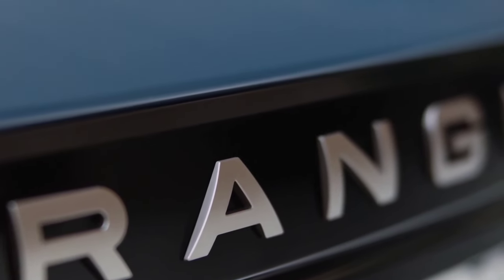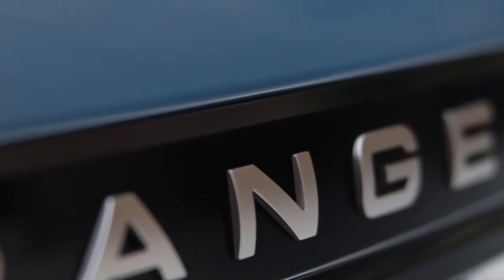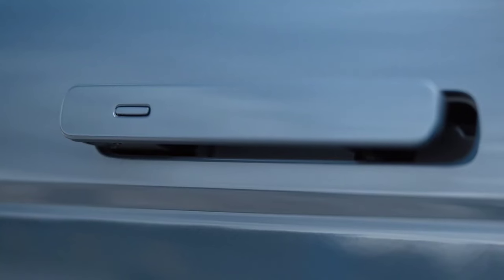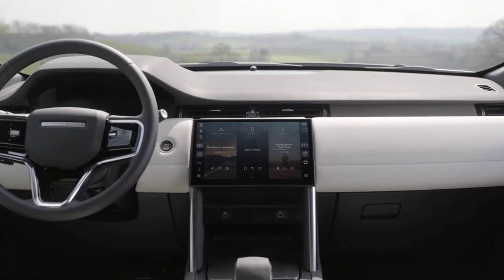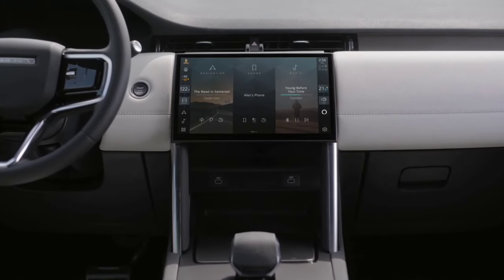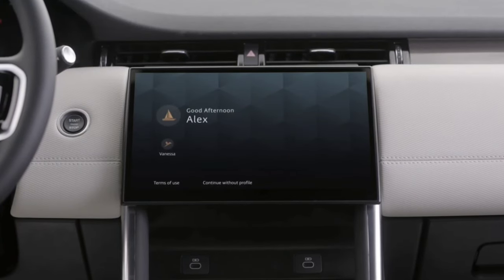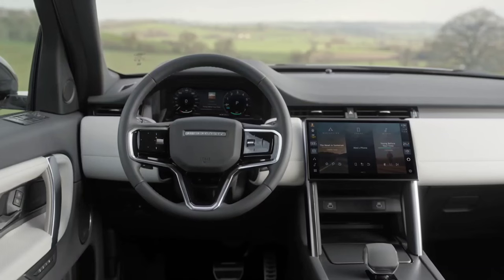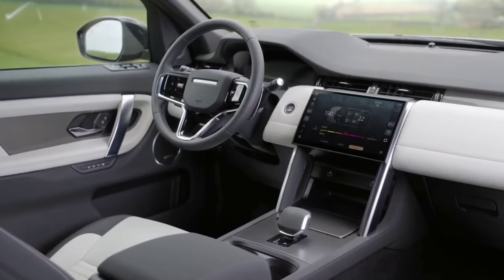The British manufacturer has prepared a new curved central display with a diagonal of 11.4 inches. It takes over all the functions of the car, so the physical buttons have been basically eliminated. Passengers will also find a new selector for the automatic transmission and a revised median tunnel. The Range Rover Evoque now uses the Pivi Pro 2 multimedia system, with Apple CarPlay and Android Auto wireless connectivity, an array of video cameras, the Amazon Alexa virtual assistant, and a cabin air purification plus system.